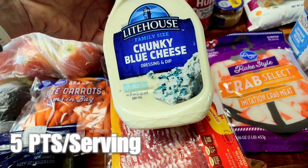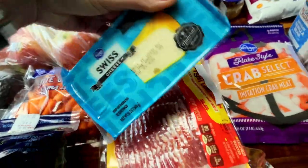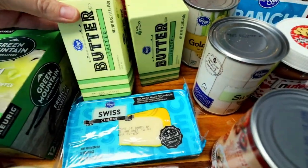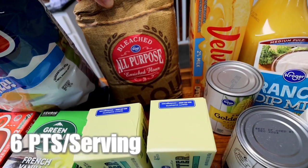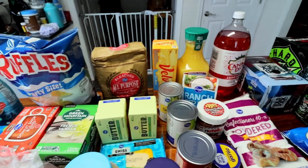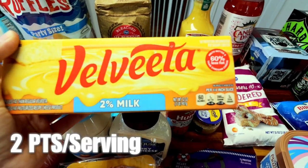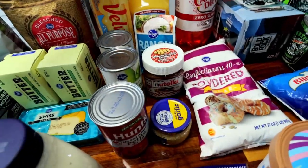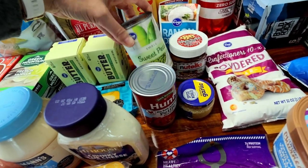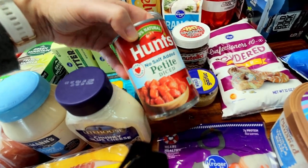Got some Lighthouse chunky blue cheese dressing — this is for my pea salad. And so is this Swiss cheese. Back there I got some butter; I got a couple of pounds and that was on sale. Got some all-purpose flour — I'm going to be doing holiday rolls and I think I'm running a little low anyway. Picked up some 2% Velveeta; that's for the cheeseburger soup. Can of corn — that's for the Mexican quinoa. Can of sweet peas for the pea salad. And a can of petite diced tomatoes for the Mexican quinoa.